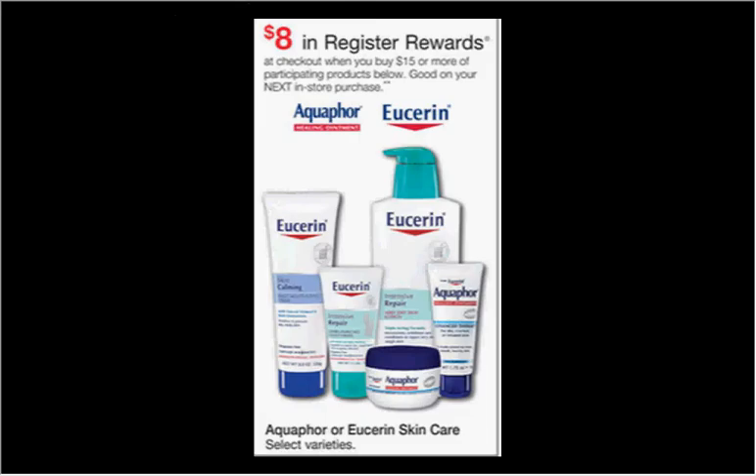The Eucerin and Aquaphor are on sale. When you spend $15.00 you'll get $8.00 back as a register reward from the Catalina machine, good on your next purchase. The Aquaphor is $6.29 for the 1.75-ounce size and the Eucerin hand cream is $5.79 for the 2.7-ounce size — buy one get one 50% off until September 27th. If you buy three (two Aquaphor, one Eucerin) and use two $2.50-off Aquaphor coupons from coupons.com and one $1-off Eucerin coupon from eucerinus.com, you'll pay $11.23 out of pocket and get the $8.00 register reward — like getting each item for $1.08.